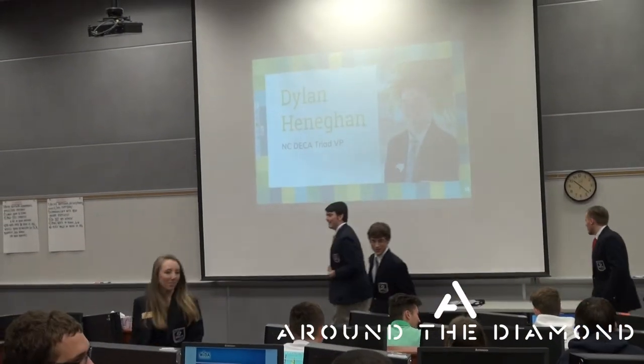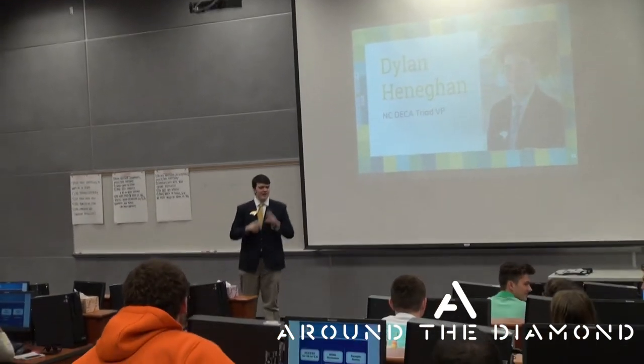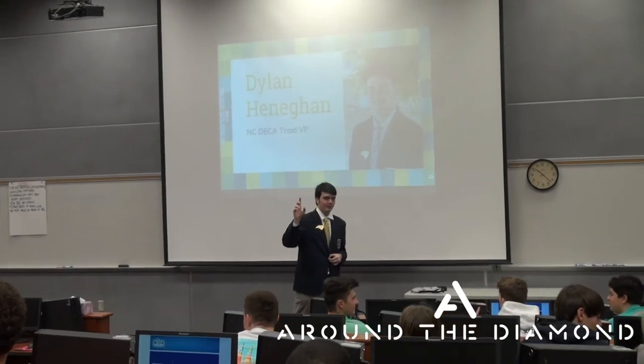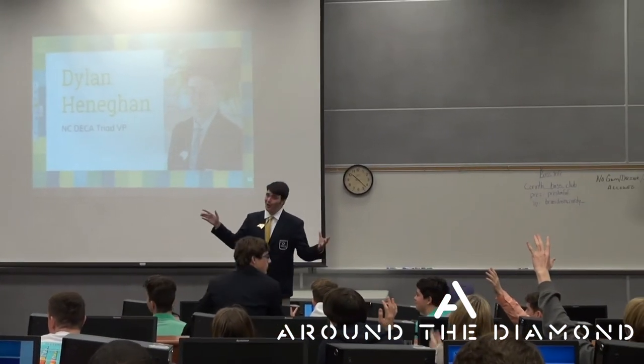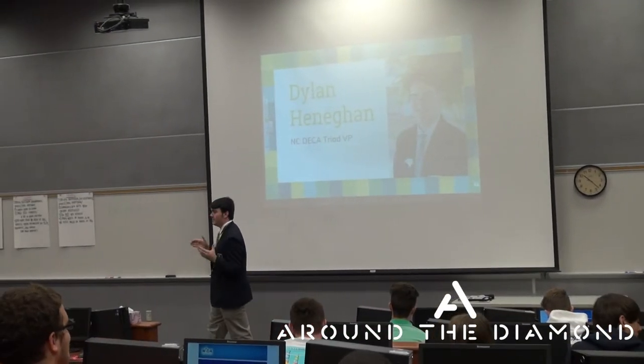Thank you, North Carolina DECA. I'm happy to be here. I hope everyone's excited for state conference. How many people is this your first year at DECA? How many people is it your first time at state conference? Well, get excited because state conference is one of the best experiences you could have inside NC DECA.